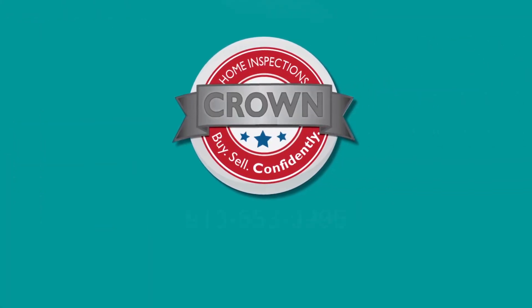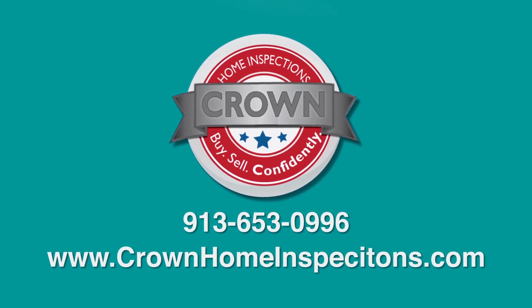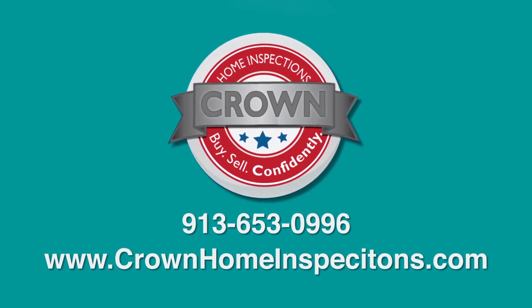Crown Home Inspections provides this information as a public service. For more information, please visit our website at crownhomeinspections.com or www.caus.com.